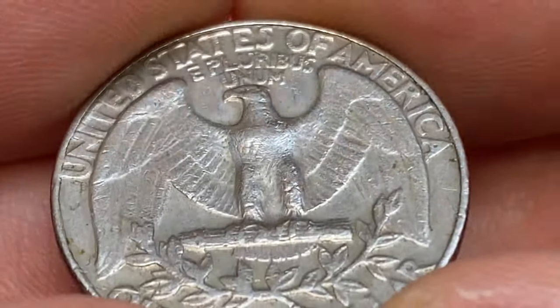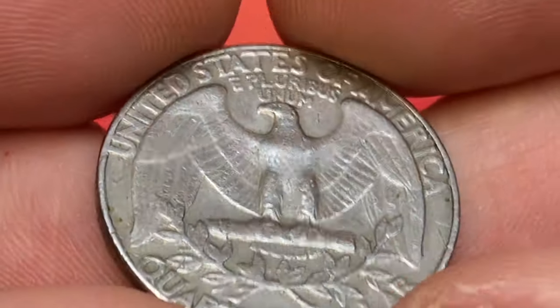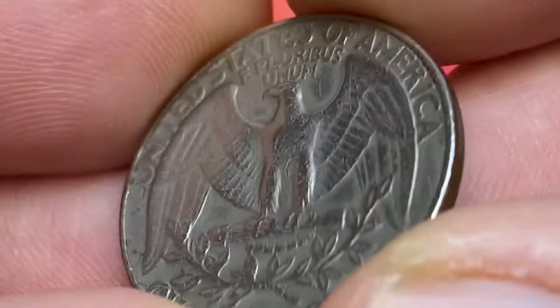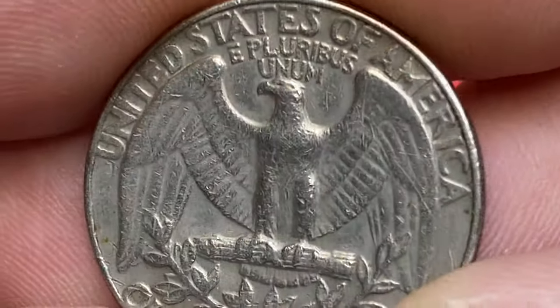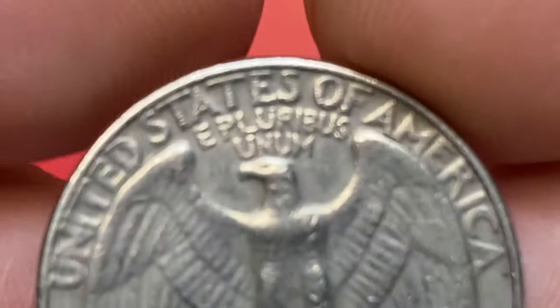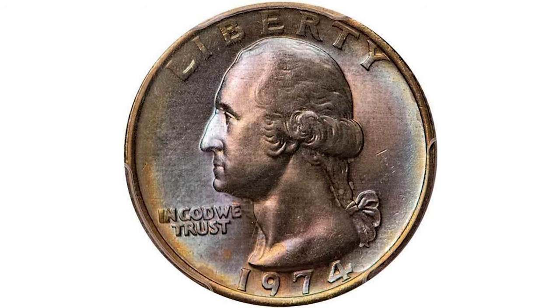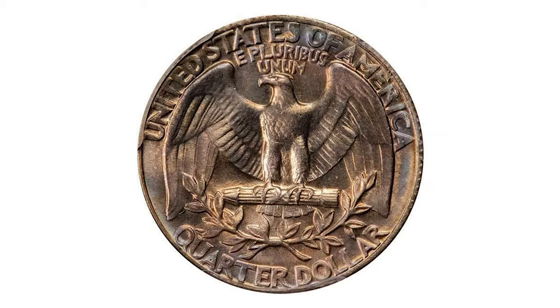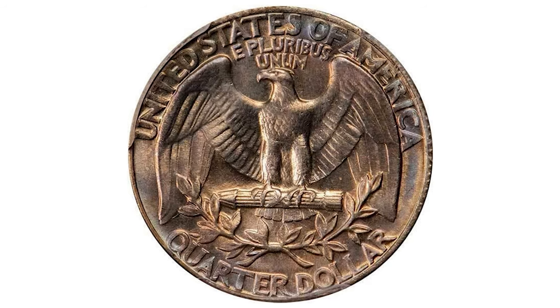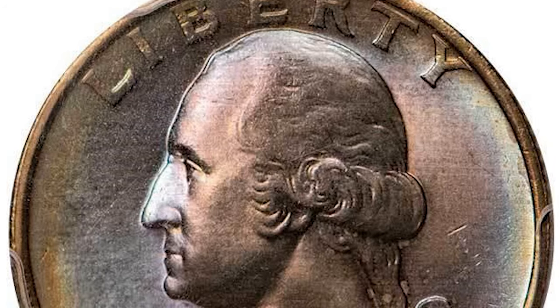worth over 300 dollars at this condition. Anything grading above MS67 is considered very scarce to rare, and these are usually left for the most sophisticated collectors only. This is one of just three graded MS67+ and non-finer at PCGS. These mid-70s vintage clad quarters were struck in huge quantity and went into circulation.